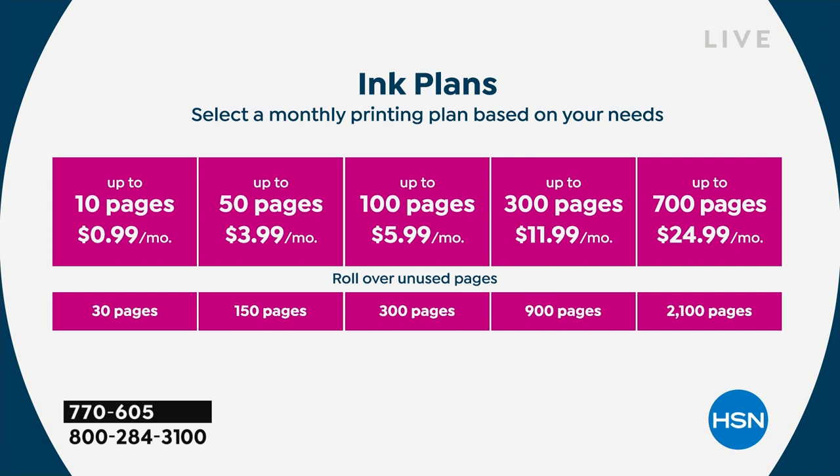Here's how much it costs — for 10 pages a month, it's about 99 cents. That's about a buck a month. Most people use the 50-page or 100-page-per-month plan, which is $4 or $6 a month. For small businesses, you can pay $25 a month and get 700 pages. Most homes will do $4 to $6 a month. You get rollover pages and beautiful full-color prints whenever you want.